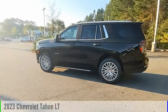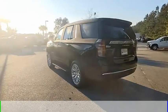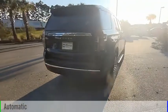We are pleased to show you the 2023 Tahoe. This vehicle is powered by a rear-wheel drive, 8-cylinder, 5.3-liter engine, and comes with an automatic transmission.